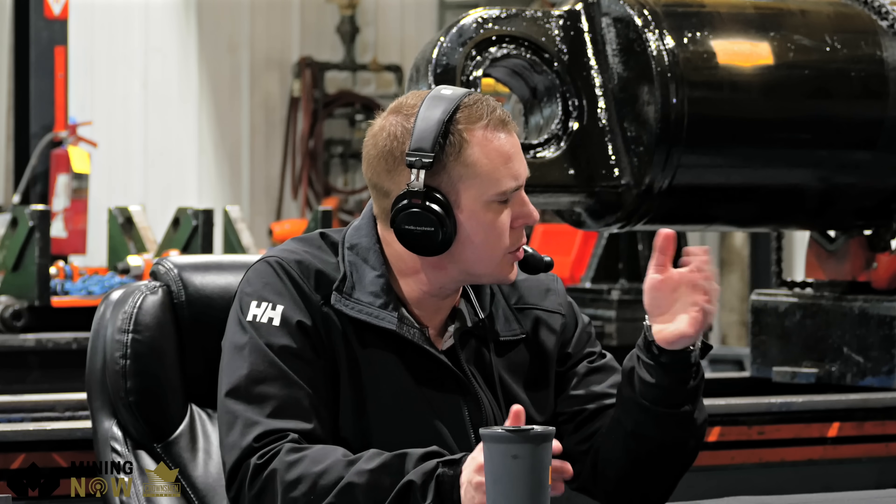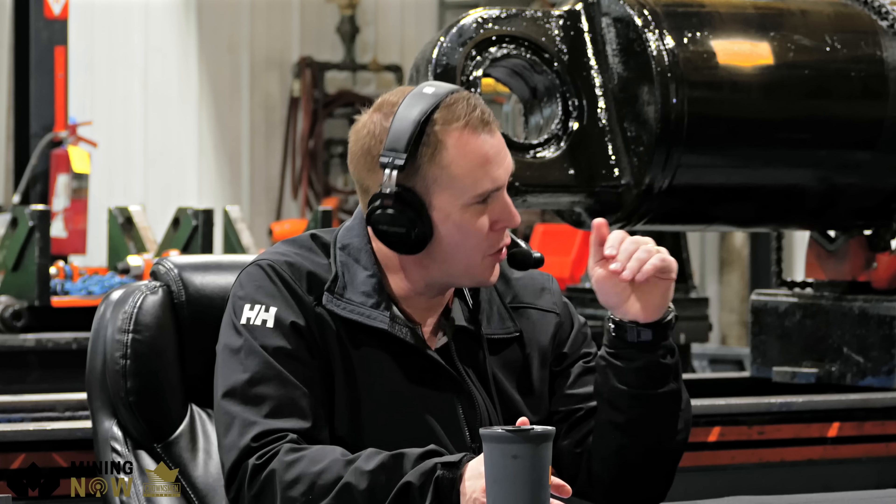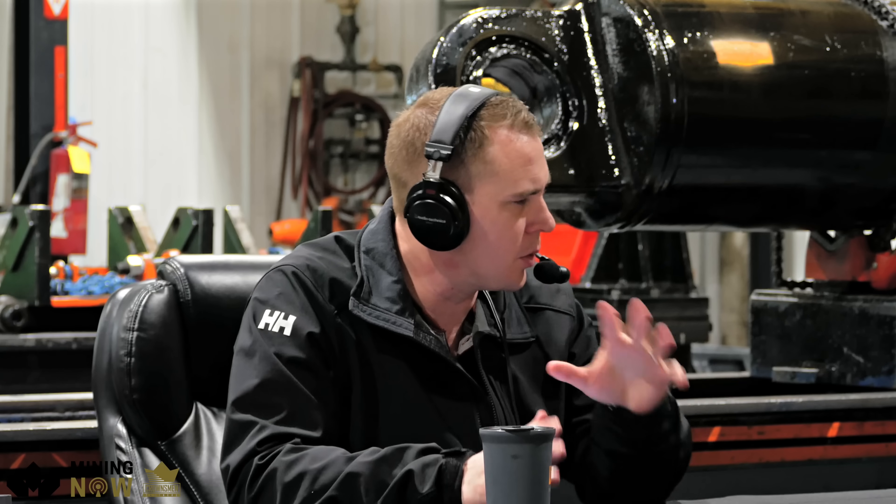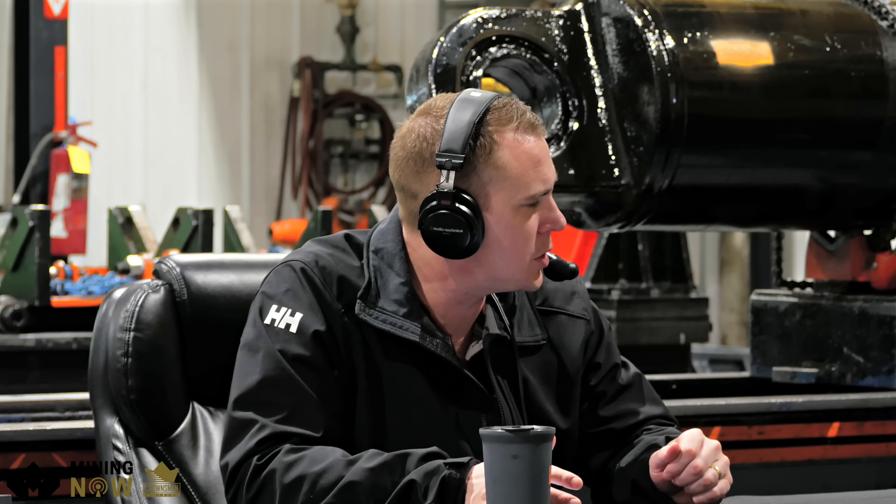The machines are bigger now, so I'm guessing the machines you have working in here need to be more capable and more precise. We'll do a little bit of a walk around and show some of those machines. Bigger machines means bigger components and more complex components.